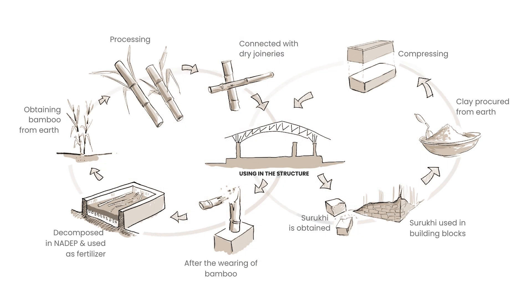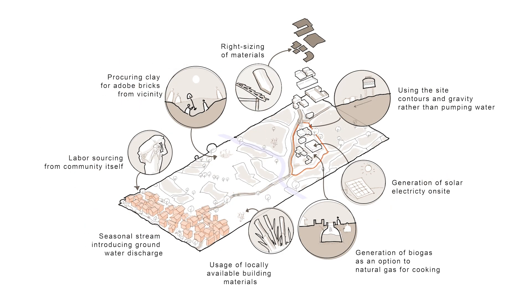A closed cycle of materials — bamboo and adobe — is introduced. Right-sizing and proportioning of materials, procuring materials and labor from the neighborhood, and using the slope of the site for water flow efficiently induce affordable design.